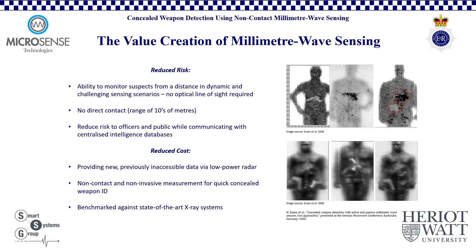The value creation of millimeter wave sensing in security applications is focused on risk reduction. We offer the potential to monitor suspects with concealed weapons from a distance, in dynamic and challenging sensing scenarios. The sensor does not require a visible line of sight to the target, and can operate in darkness, mist or smoky conditions, and with the potential to return data through low dielectric materials such as clothing, plasterboard or concrete walls. No direct contact with the target is required, with an operating range of tens of meters, which adds to operator safety. Integration of the developed sensor to real-time telemetry allows for standoff assistance from support personnel, reducing risk to the officers and public on the scene, while simultaneously communicating with centralized intelligence databases.